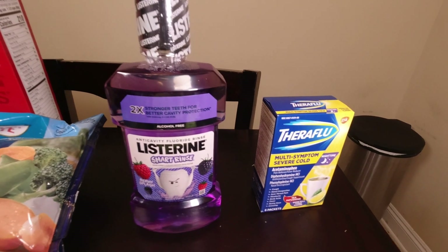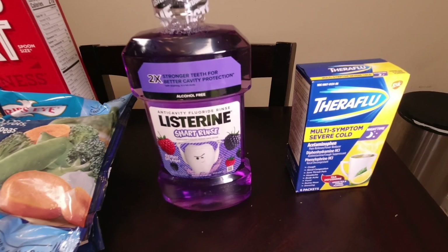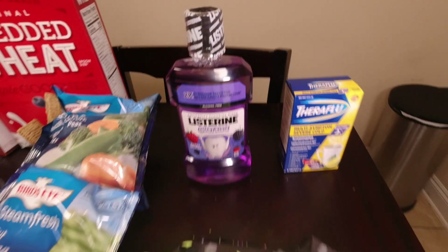For the non-food items, the kids needed some more mouthwash so I grabbed them that. Rob needed another box of the nighttime Theraflu, so I got that for him.